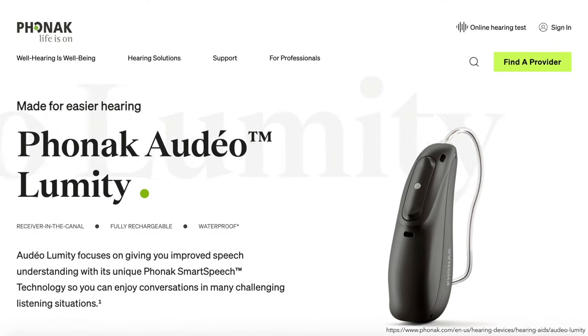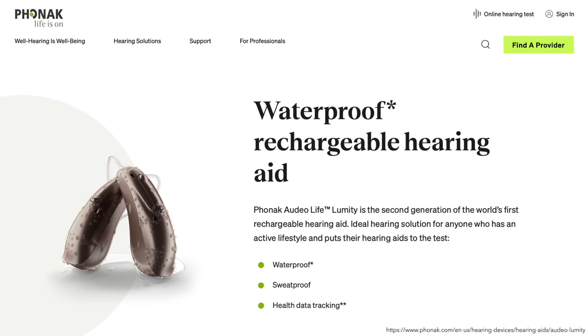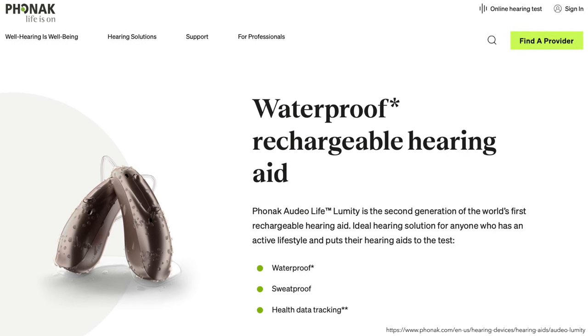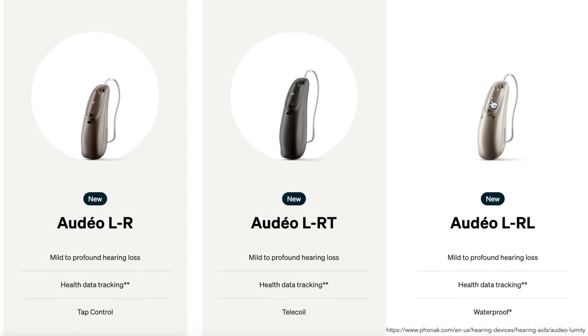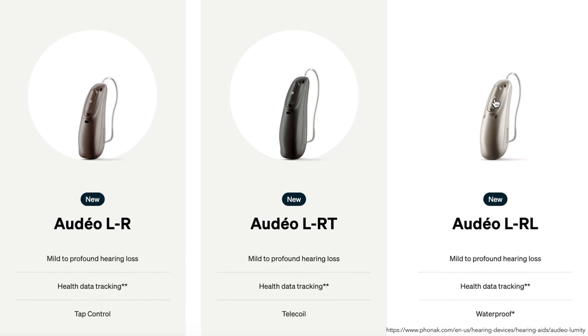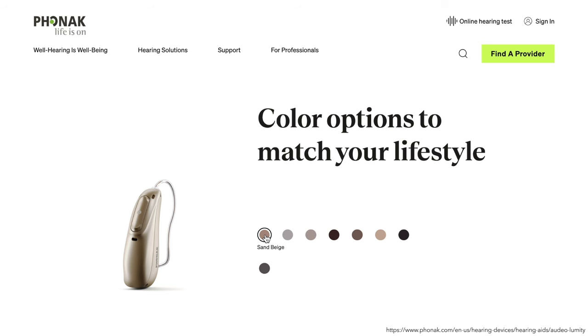The best hearing aid from Phonak, the Phonak Audeo Lumity, offers Phonak's latest hearing aid technology. It's available in three different models: the Audeo LR, the Audeo LRT which includes a telecoil, and the Audeo Life Lumity which is waterproof in up to half a meter of water. All models are rechargeable and available as a RIC — a receiver in canal version — with different colors, and can be adjusted for mild to profound hearing loss.